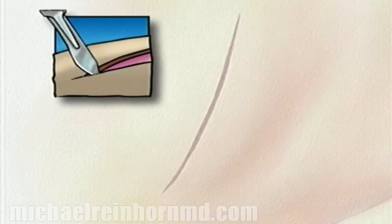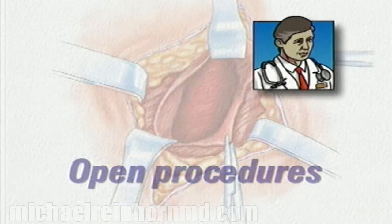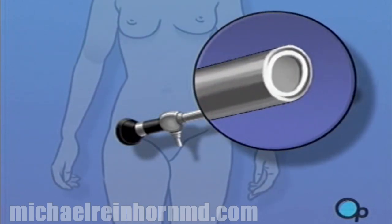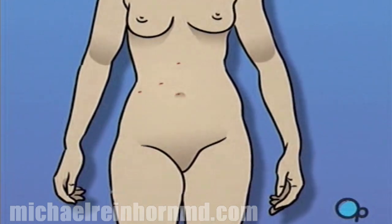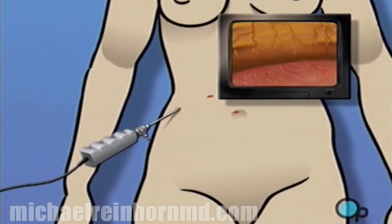Surgical procedures performed by making an incision large enough to expose the entire operative area are called open procedures. Your doctor believes that your medical condition and overall state of health make you a good candidate for a less intrusive laparoscopic surgery. A laparoscope is a narrow tube that contains a light source and a small video camera. The surgeon operates by making one or more very small incisions through which the sterile laparoscope and possibly other instruments are inserted into the body.